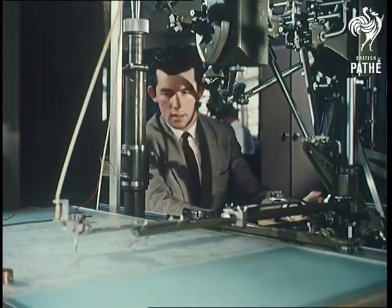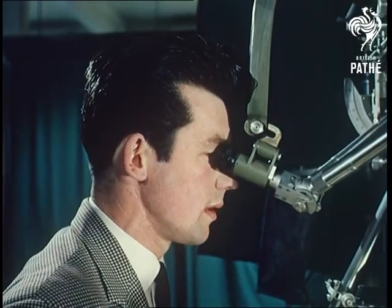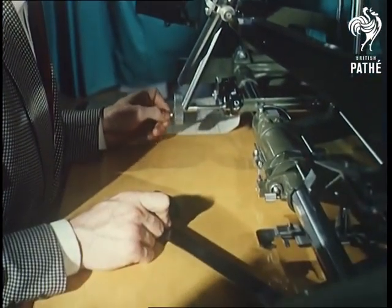You know how you can take two flat snapshots and look at them through a gadget that turns them into three true-life dimensions — stereoscopic vision? Well, the map makers do the same with this machine.